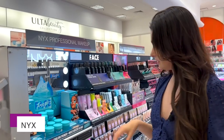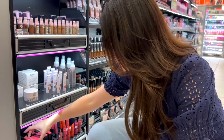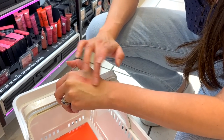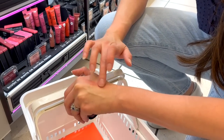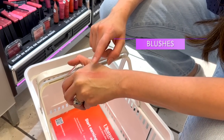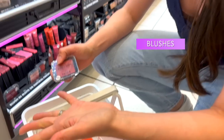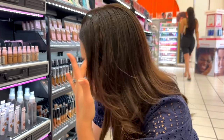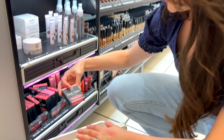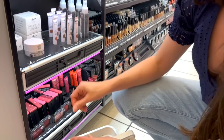A good brand for stage makeup that's not very expensive is NYX. The nice thing about them is they're really pigmented, and that's what we're looking for. Their blushes are really good — see how pigmented that is? That's what we're going for. It's matte and it's gonna hold up under the lights, not super glittery. You don't want glitter because you'll look like you're sweating. They have a lot of good colors — matte, green powder blush — perfect. This one has a cute name: Sweet Cheeks.